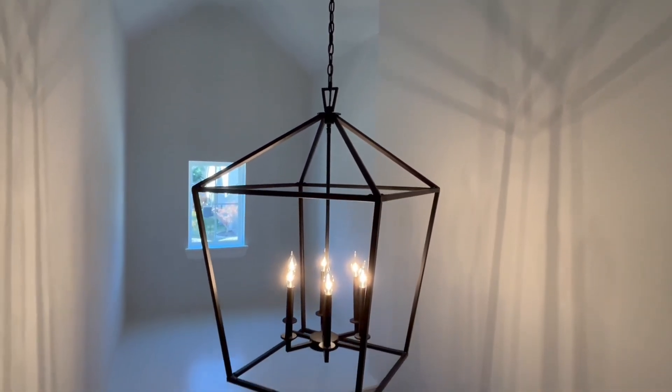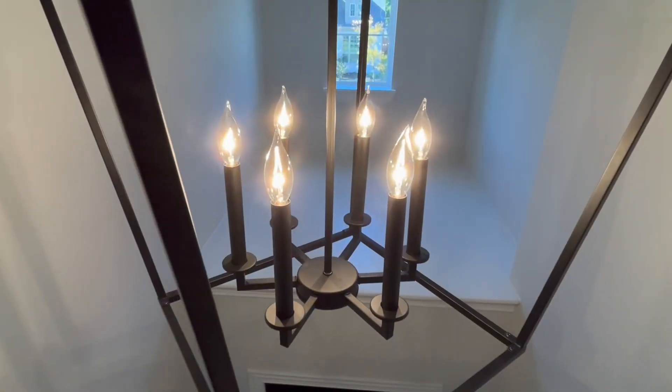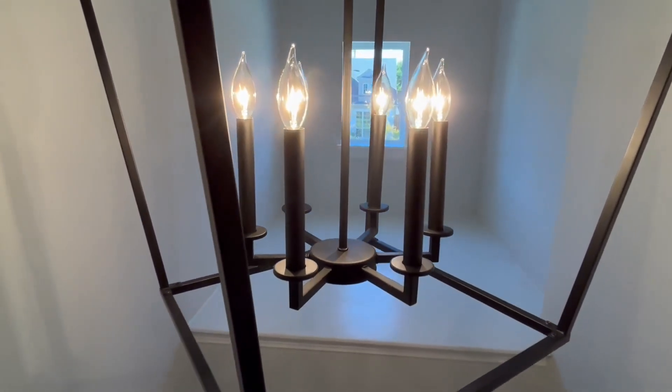This light has a casual lantern style design which is versatile and can go with numerous types of home decor. I have a modern decor style in my home and it matches perfectly.